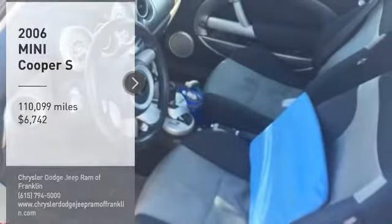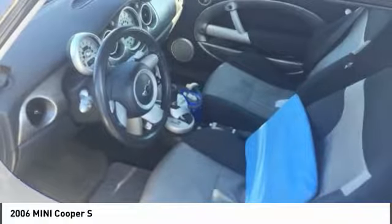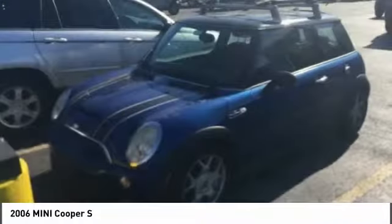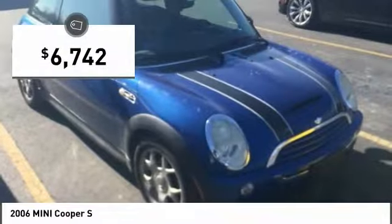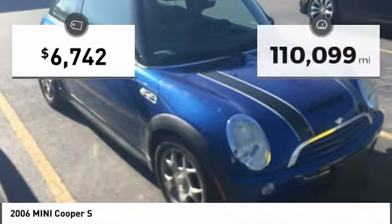You are going to love this 2006 Mini Cooper. Agile handling and quick, precise steering make the Mini Cooper lots of fun to drive. The cabin is roomy with plenty of front leg room, and it is priced below $10,000.